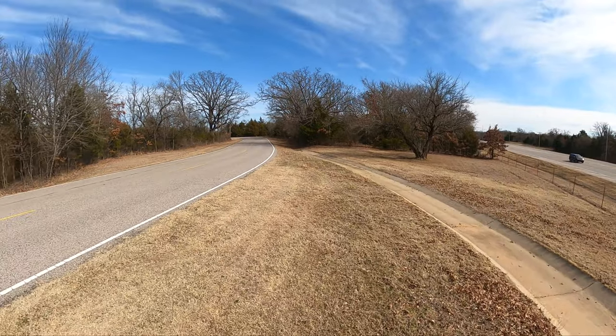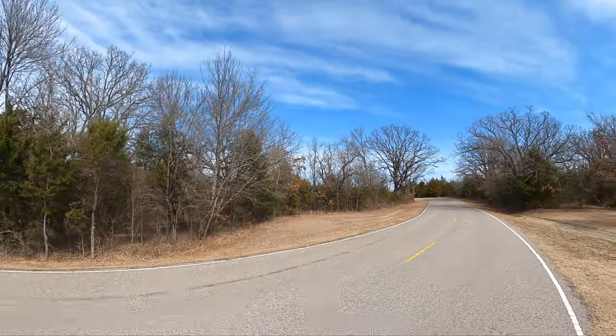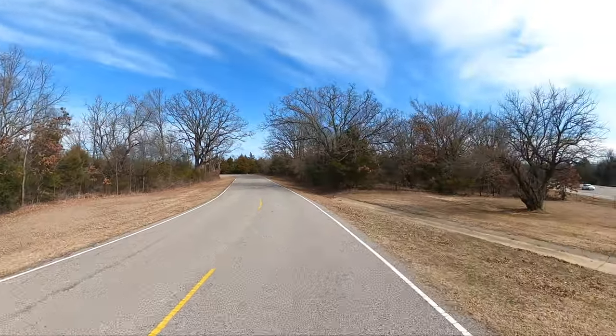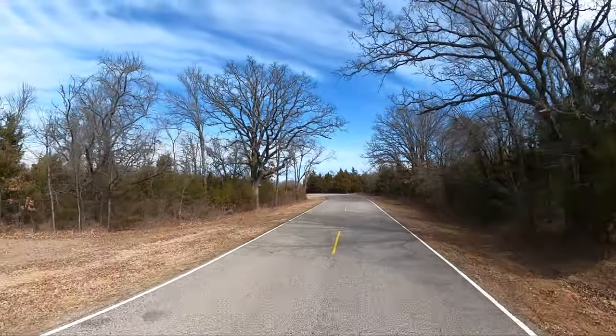Man, oh man, is that highway noisy. All right, I got Little Red. I got the new GoPro Hero 9 with the Max View lens, and I got you.